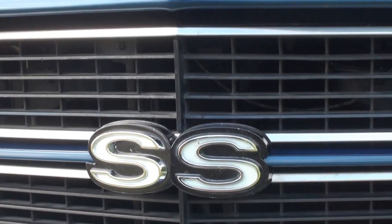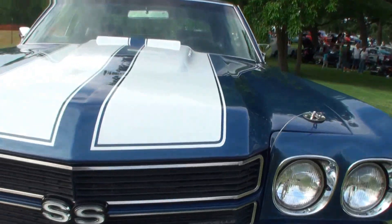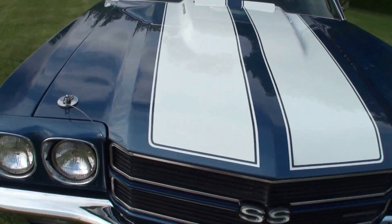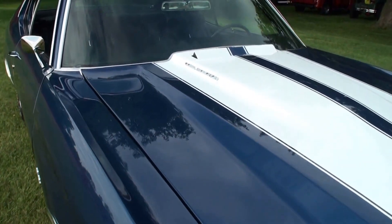Joe, how long have you had this car? I bought the car in 2003 and restored it — did a frame-off restoration. I had it back on the road in July 2005.